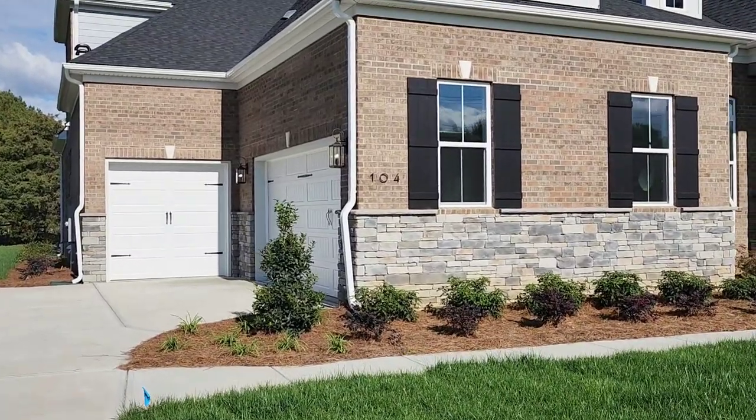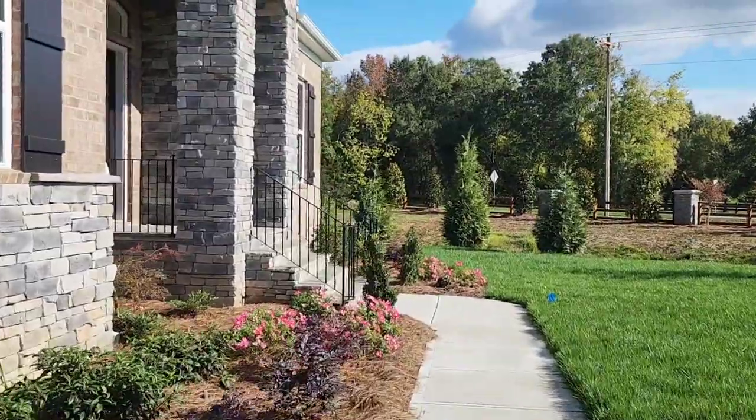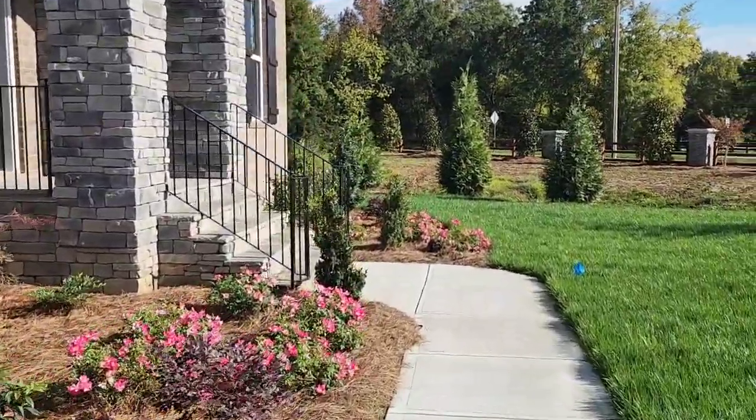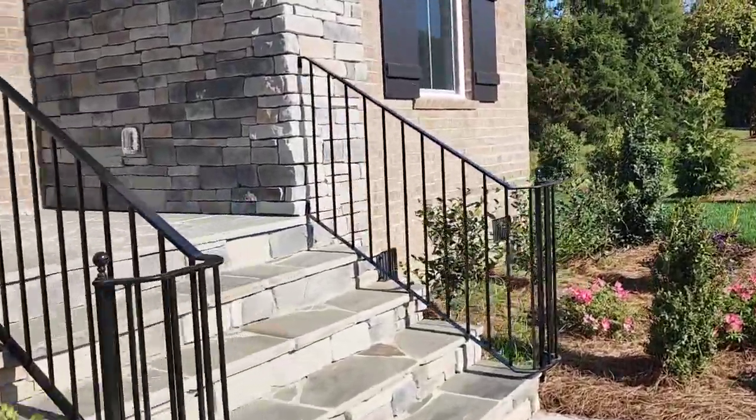Welcome back to my channel. Today I'm thrilled to introduce you to a new construction property situated in the charming town of Marmon. I'm Angel with Costello REI, and if you would like to schedule an appointment to take a look at this home, see the description box below.